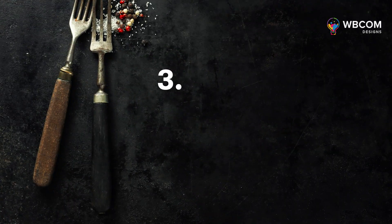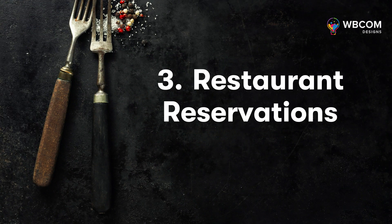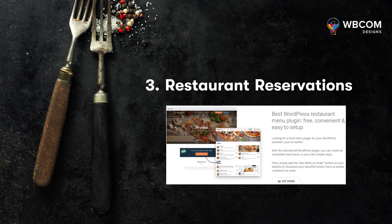The third plugin is Restaurant Reservations. This is one of the popular restaurant WordPress plugins from the same developer as Food and Drink Menu, and it enables customers to book their tables directly from your site.